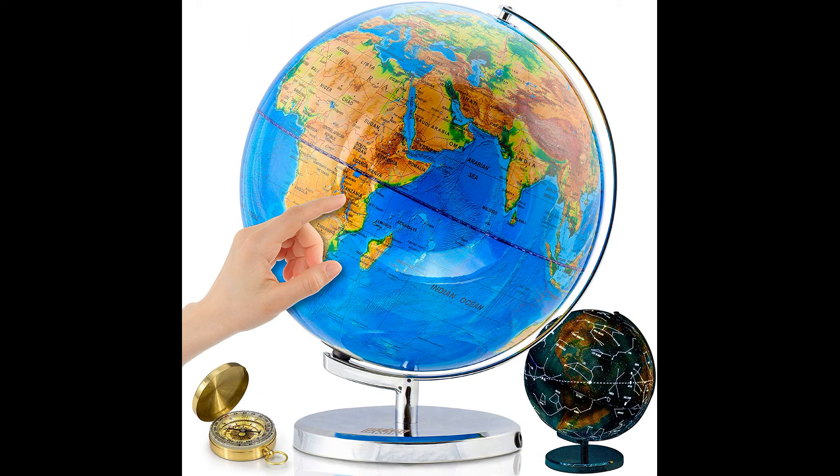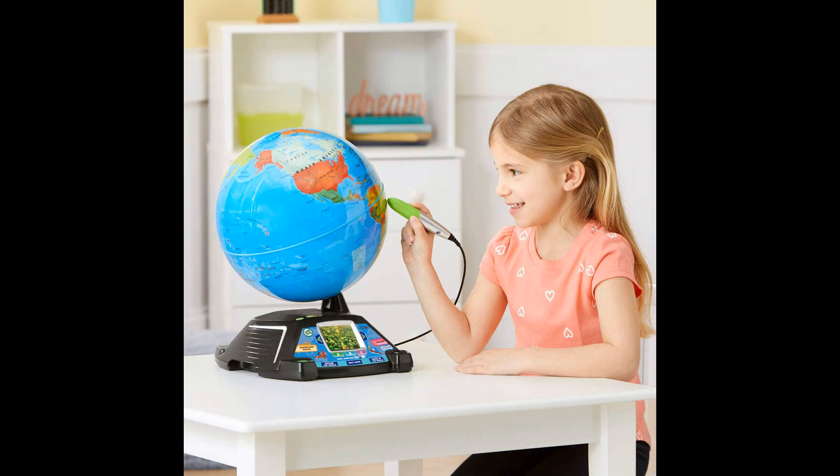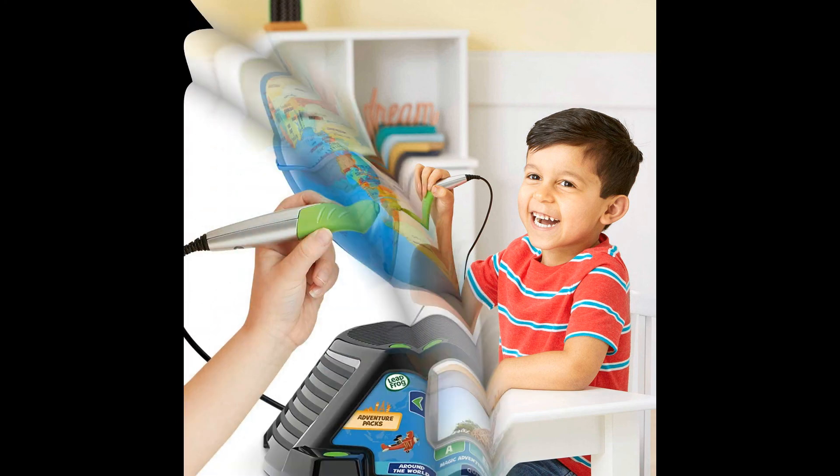Don't wait. Have the world in the palm of your hand today. Go beyond countries and their capitals with this enhanced globe that explores cultures, animals, habitats and more through 5 hours of BBC videos.